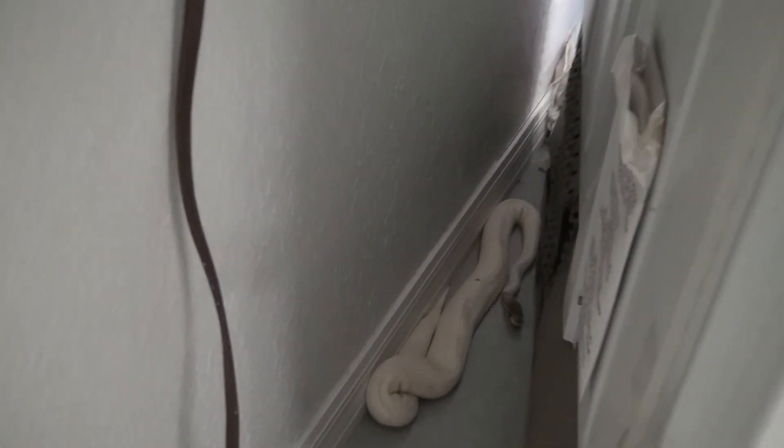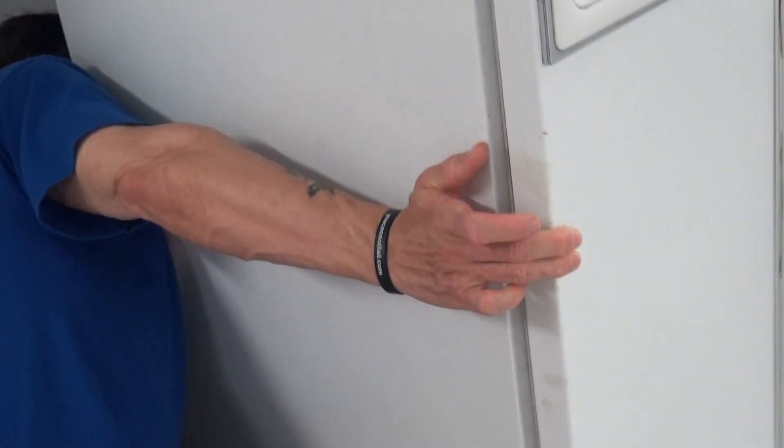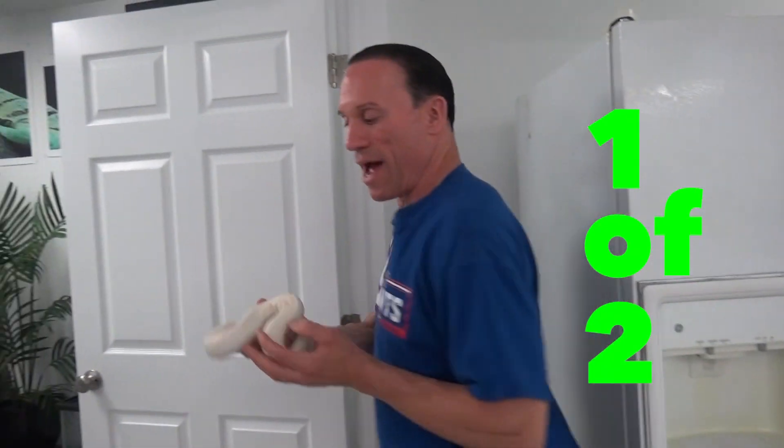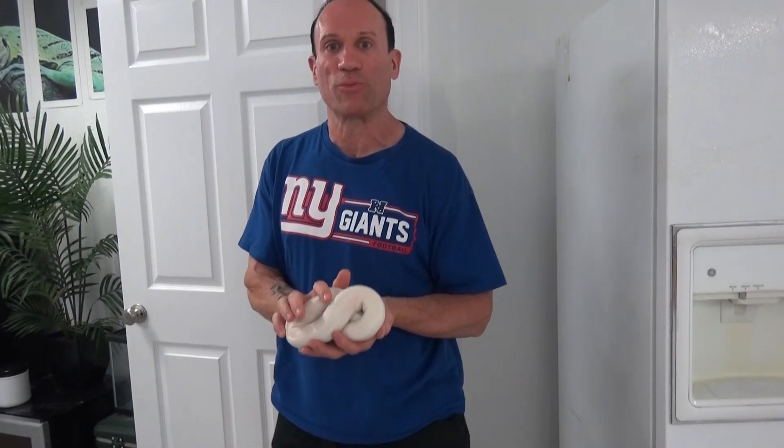I pulled out the refrigerator and I can see one of the escapees just back there — that's my sterling pied male. Let's see if I can get back there and grab him. Hopefully he comes willingly. All right, we got him! That's one on the recapture list. Now we've got to look for the next one.